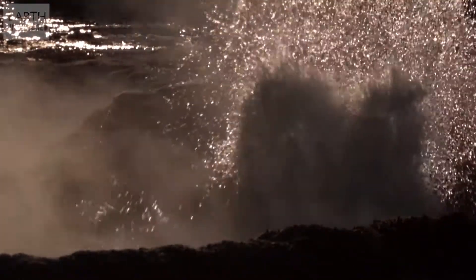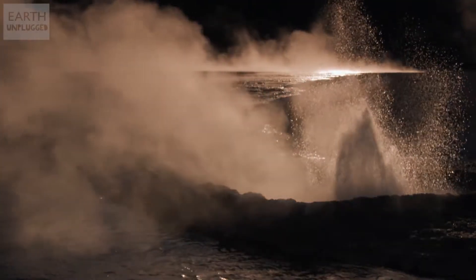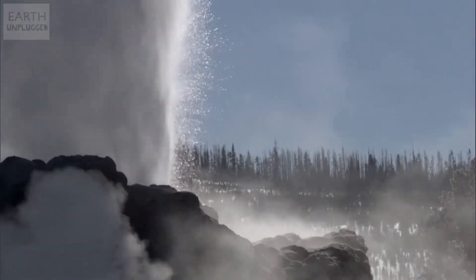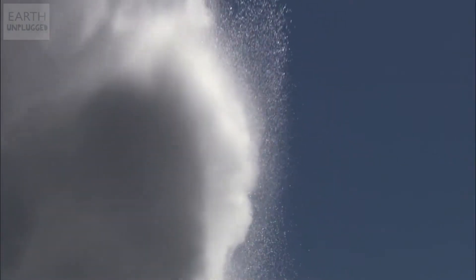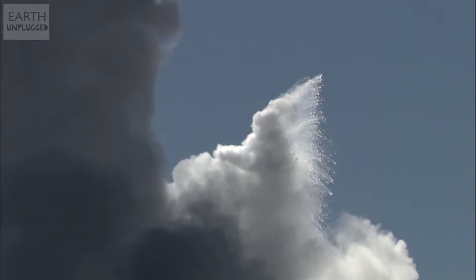A geyser is a spring that ejects water high into the air accompanied by a huge plume of steam. They need hydrogeological conditions to form, and with only a handful of places on Earth with such surroundings, geysers are incredibly rare. Yellowstone National Park in Wyoming, America is literally a hotbed of thermal activity, and as much of the park sits in an ancient volcanic crater, it's home to around 500 active geysers.